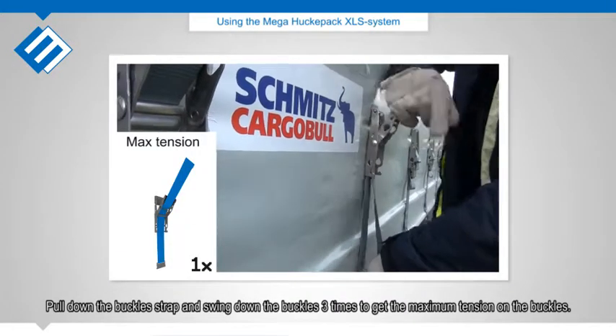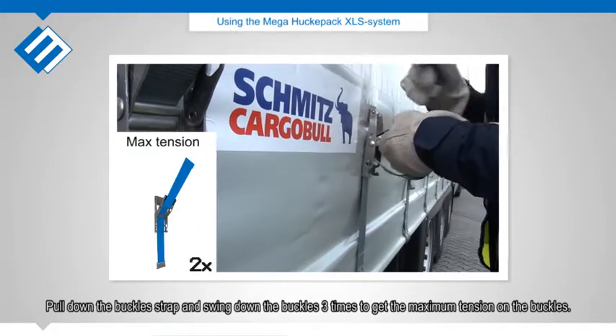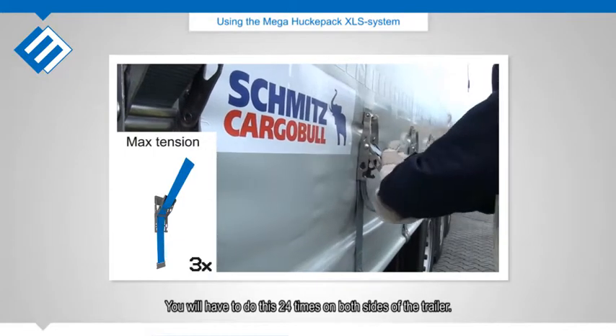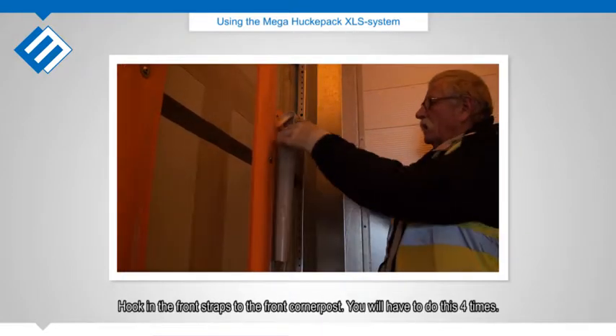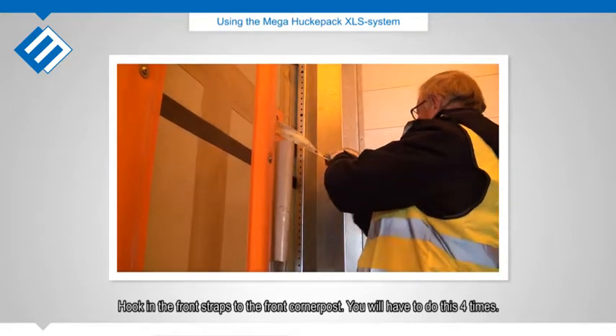Pull down the buckle strap and swing down the buckles 3 times to get the maximum tension on the buckles. You will have to do this 24 times on both sides of the trailer. Hook in the front straps to the front corner post — you will have to do this 4 times.